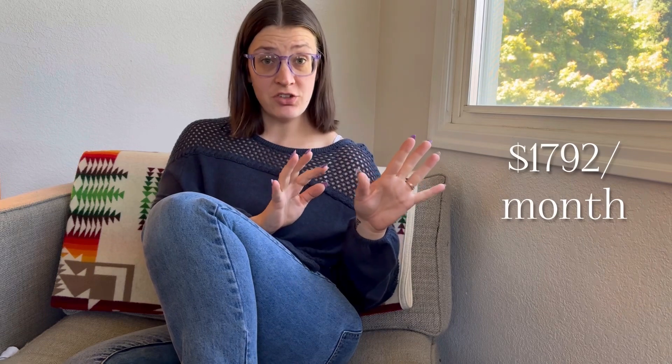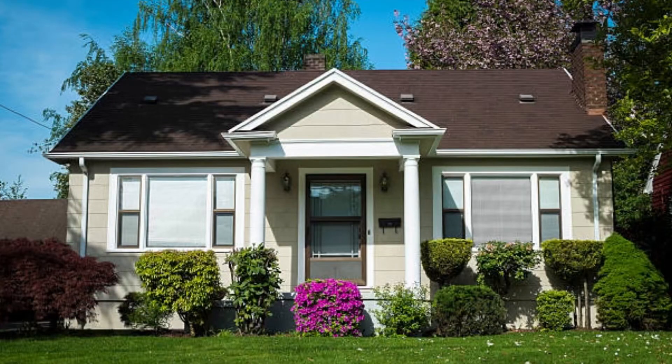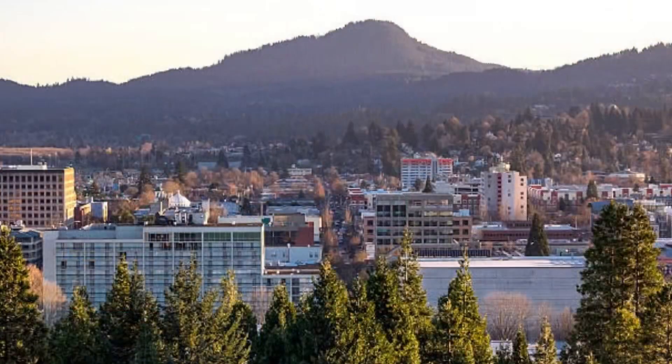Average rent according to the internet is $1,792 a month, and the average square footage is 887. I'm not sure if it's associating that average rent with that average square footage, but when you really break it down, $1,700 is usually looking like a two-bedroom, usually one and a half bath at least — so probably more around 900 to 1,000 square feet for that average $1,700 range of rent.